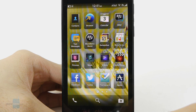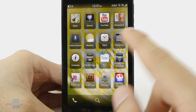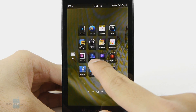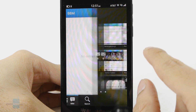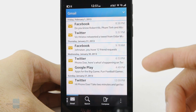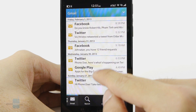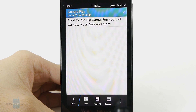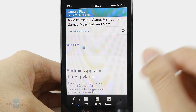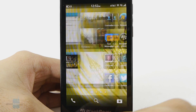Another aspect BlackBerry is known to excel in is the email experience. But interestingly enough, there is no dedicated email icon in the app panel — you have to get into the BlackBerry Hub to check all your messages. The experience doesn't really differentiate or enhance itself versus what we find on other platforms. So if you're used to the Gmail experience on Android, you might find it a little lacking compared to the comprehensive set of features that platform has to offer.